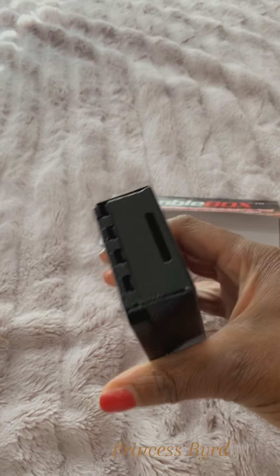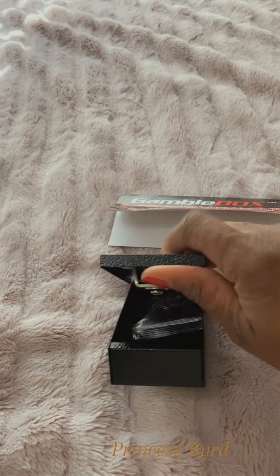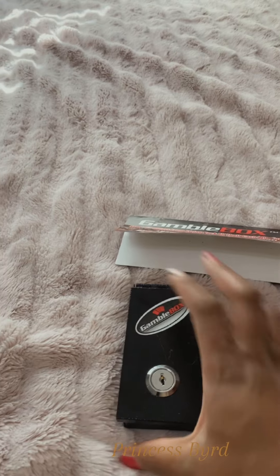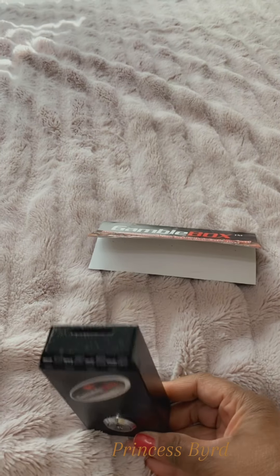Very sturdy. See the hinges? You see the little slot? So, you leave your keys at home. It comes with two keys. You're gonna leave your keys at home, you're gonna lock this box, you're gonna take it to the casino with you.